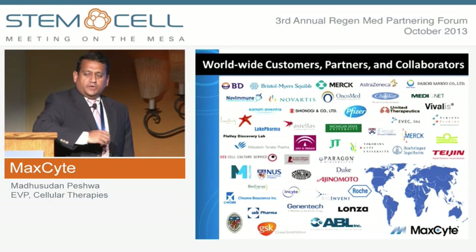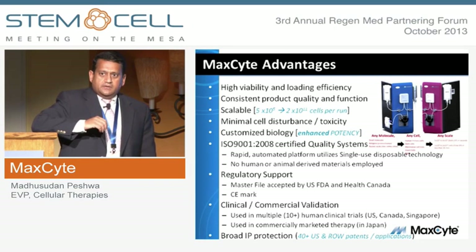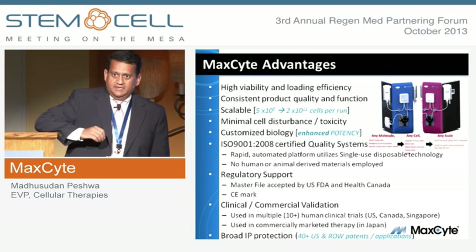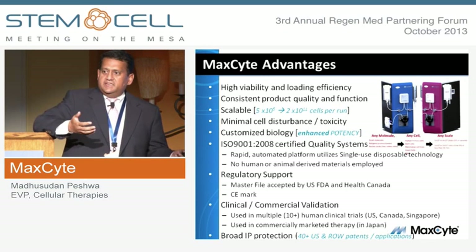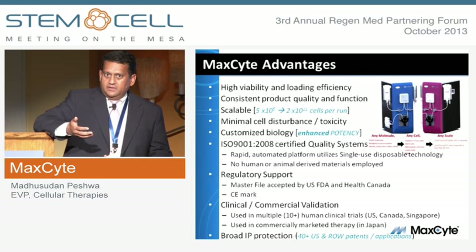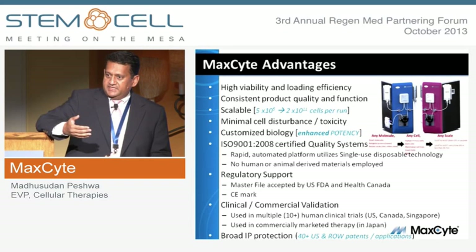We have an ever-growing list of partners in all the markets that we serve — over 50 partners worldwide today. The key takeaway is we can effectively load molecules into cells with high efficiency and high viability without damaging the basic physiology or function of the cell. The first tenet of making any change is do no harm. The second tenet is we can get essentially 90% to 95%-plus modulation of the desired biological activity.